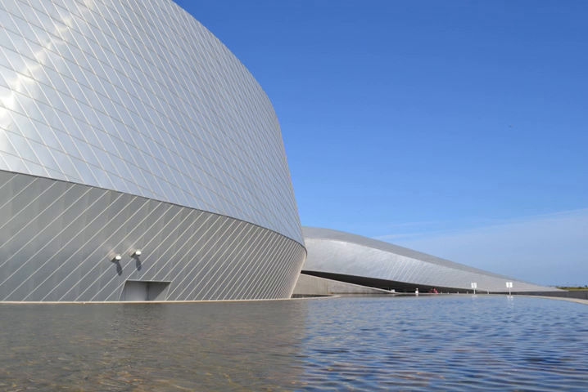Den Blå Planet opened in 2013 in Kastrup, a suburb of Copenhagen. It resembles a whirlpool when seen from above, being close to the Copenhagen airport. It was designed by Danish architects 3XN. To reduce energy consumption, the building is equipped with cooling units using seawater from Øresund and double glazing. It covers a total of 12,000 square metres (130,000 sq ft), including the 10,000 square metres (110,000 sq ft) building and 2,000 square metres (22,000 sq ft) outdoors, excluding parking spaces.